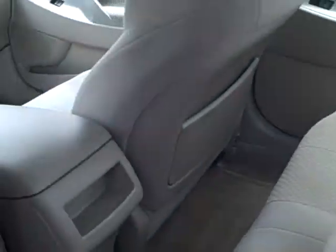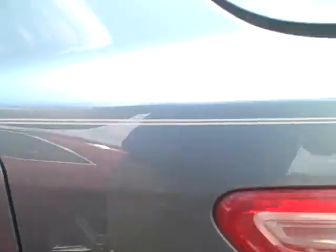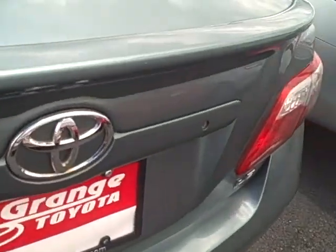Back seats are nice and roomy. The interior of this one's pretty clean, really great shape. It's also got the rear lip spoiler that was added to it. Nice big trunk with 60-40 folding rear seats.